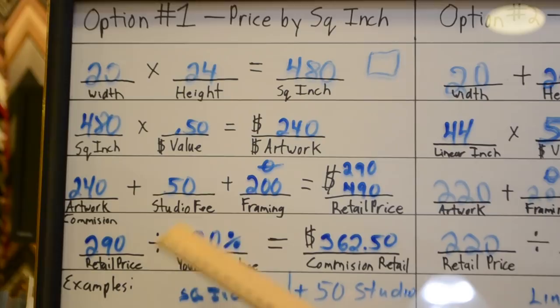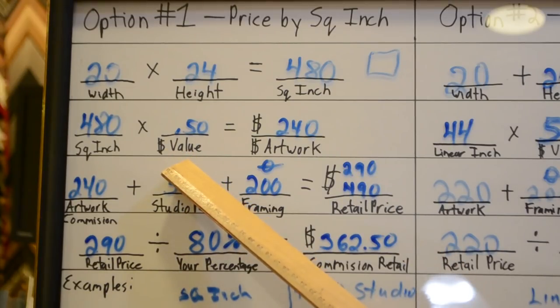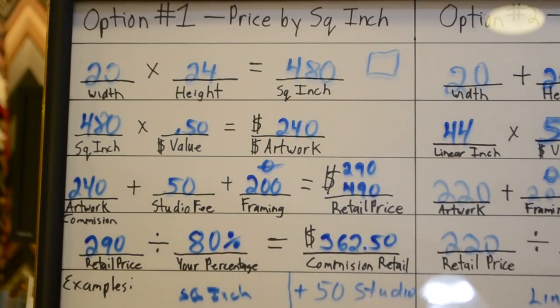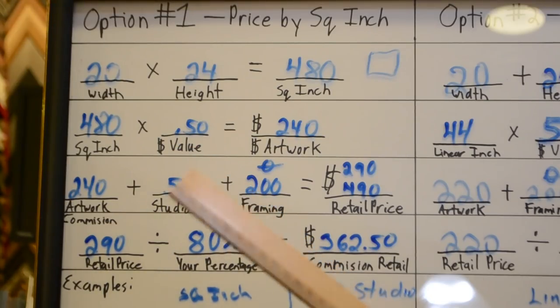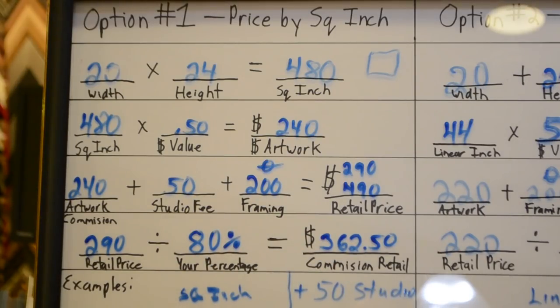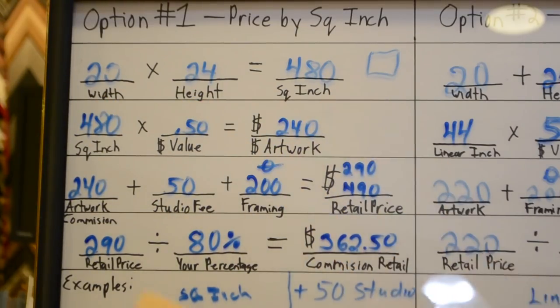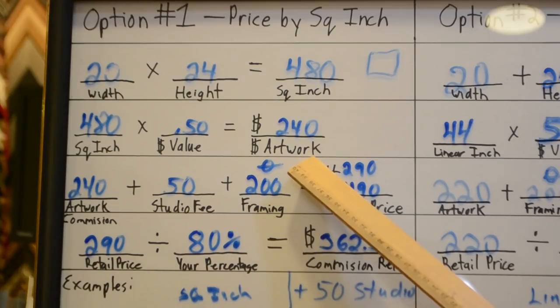I've come up with my own system and you can work on yours. I figured out that the average for a beginner kind of artist — someone that hasn't got their name known too well yet, someone that doesn't have a long resume yet — is about 50 cents per square inch. You could go lower than that, or you can go up to $5 or $10 for a really well known artist. So take a 20 by 24: times 20 by 24 gives you 480 square inches, times the value you've put on your art — at 50 cents, that gives the artwork a value of $240.